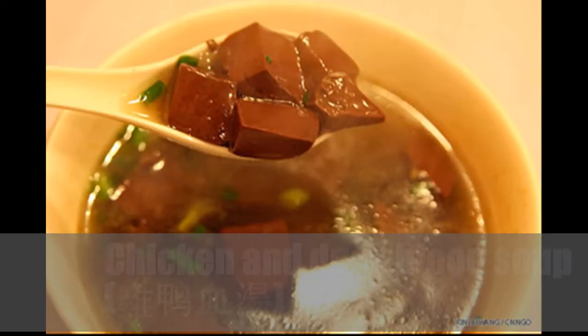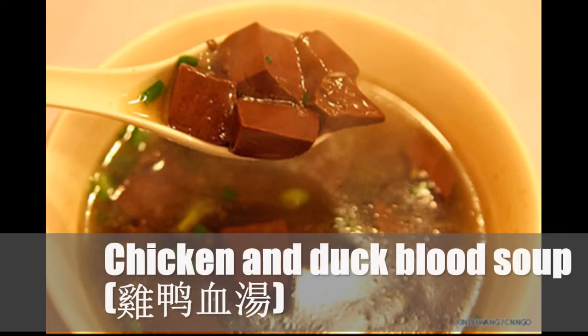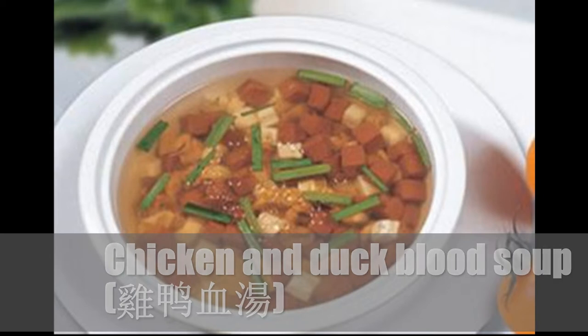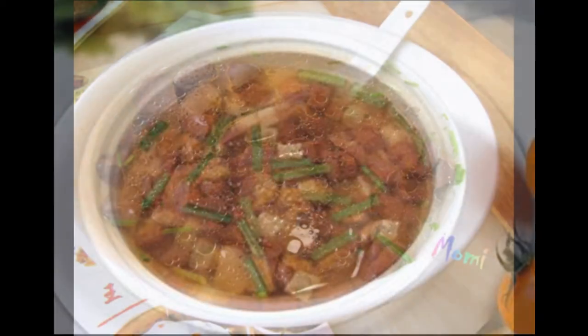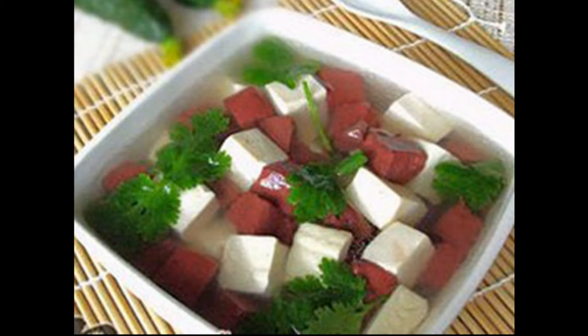Chicken and duck blood soup. It was invented by a hawker from Shanghai, and is described as sour and spicy in taste. The dish is considered a healthy food with medicinal value in Shanghai. CNN describes the dish as one of Shanghai's weirdest foods, although adding that it tastes better than it looks. This soup is a cultural icon of the city, and is sold mostly at Shanghai's City God Temple.